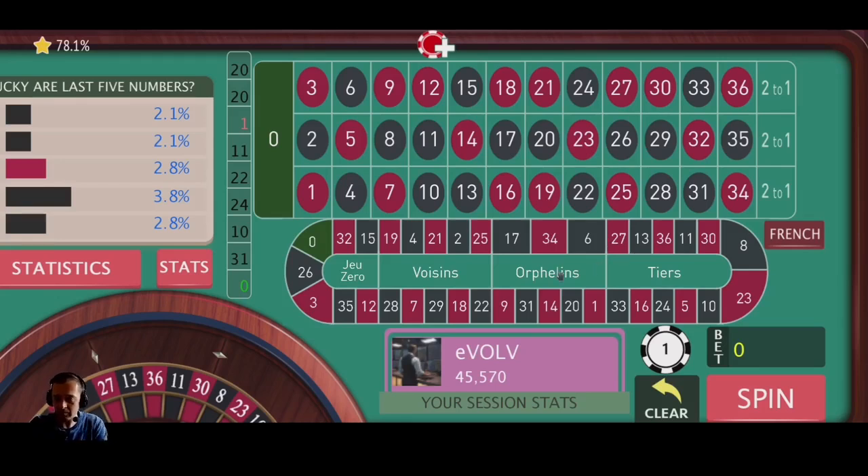The Tiers covers 12 numbers opposite the zero and the Voisins covers 17 numbers near the zero. The Voisins has got a 45.9% success rate and the Tiers has got a 32.4% success rate, apparently. So I'm going to test out this strategy, see if it comes in with a profit or a loss after 10 minutes. Whenever I test these strategies, I set my timer at 10 minutes.